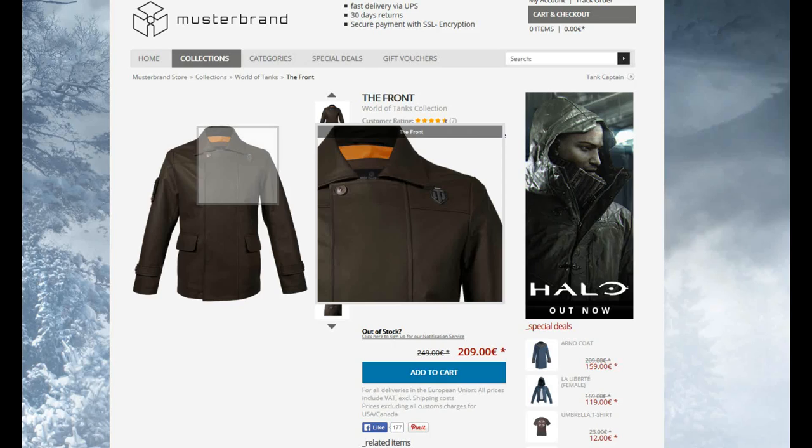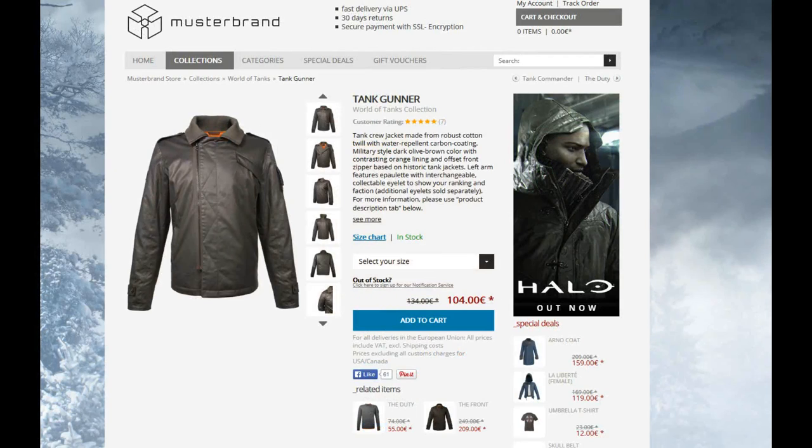That left the Tank Gunner. Though it looks cheaper, and is in fact the cheapest option, I knew what to expect. Having owned the Edward coat, which is also carbon-coated cotton, I knew that the material was going to be rugged and glossy, and I really liked the cleaner design without the huge branding. I ended up choosing the Tank Gunner, and I did not regret it.